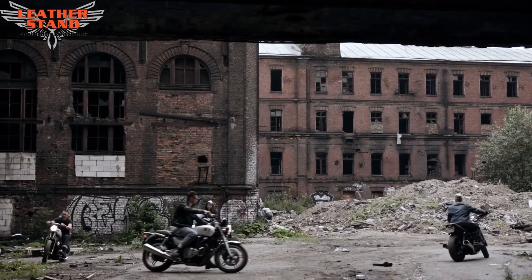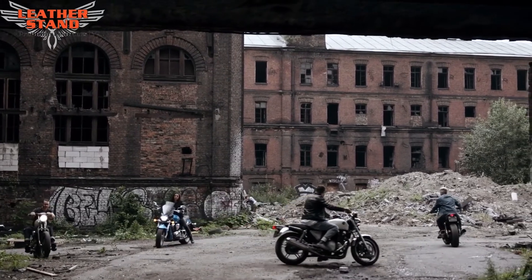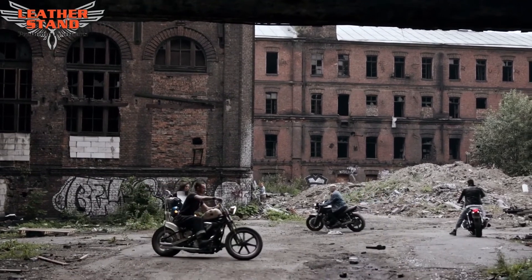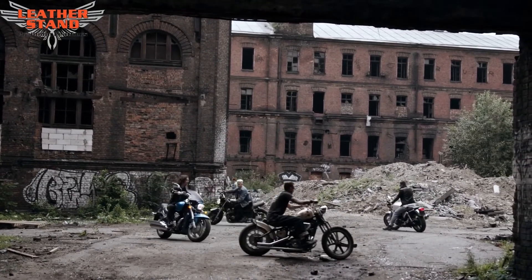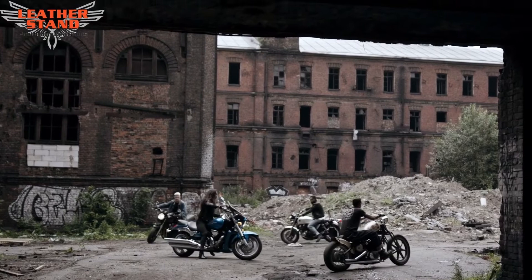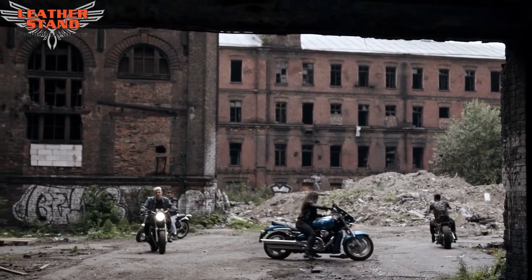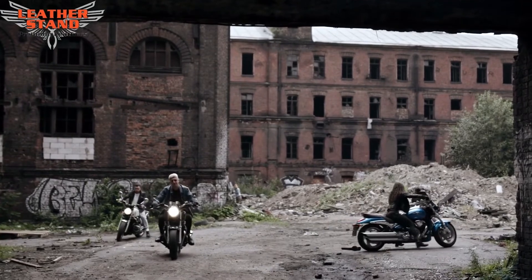Leather Stand is your one-stop superstore for leather, denim vests and jackets. We specialize solely in leather and textile vests to be able to bring you the best quality, service and the lowest price possible. We are owned and operated by people that have been in the bikers industry for over 20 years.